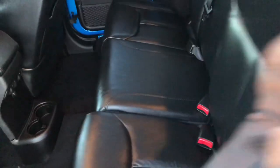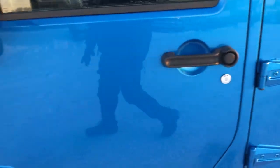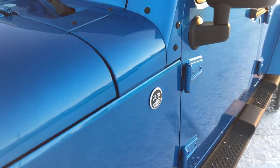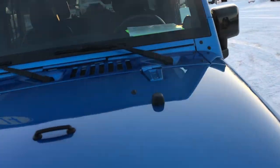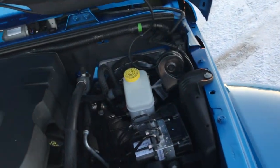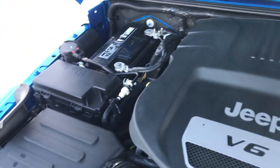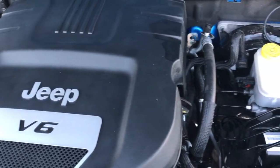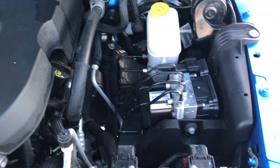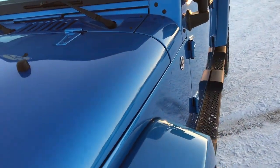We'll take a quick look under the hood. Under the hood we have the 3.6 liter Pentastar V6 motor. This Jeep has been fully safety inspected by our service shop. It has a fresh oil and filter change, all the fluids have been checked and topped off, and this Jeep is 100% ready to go.